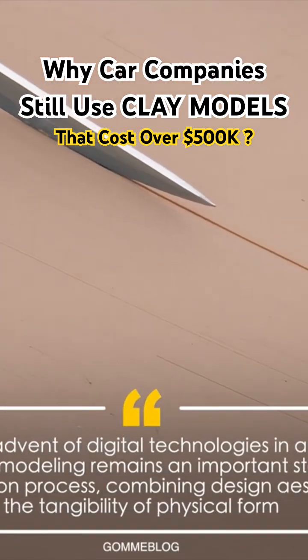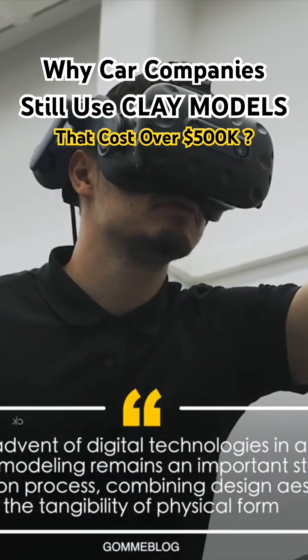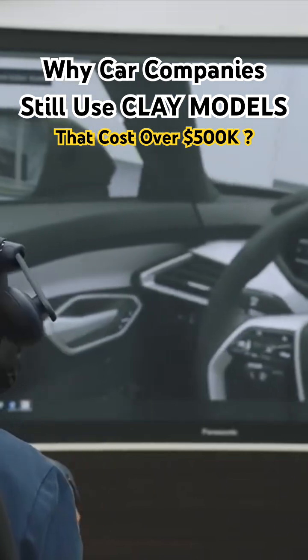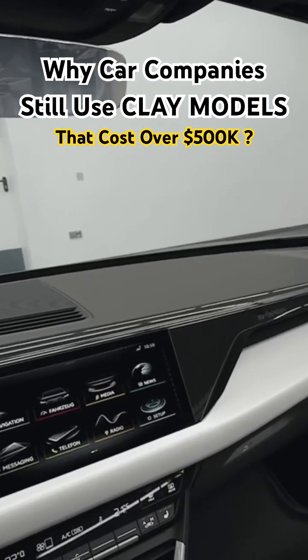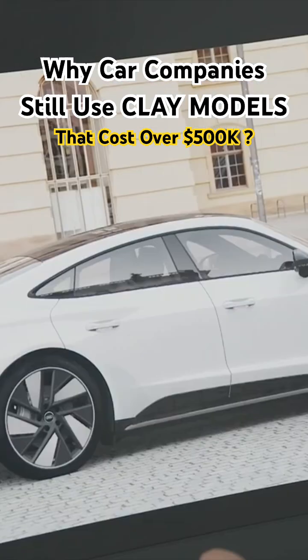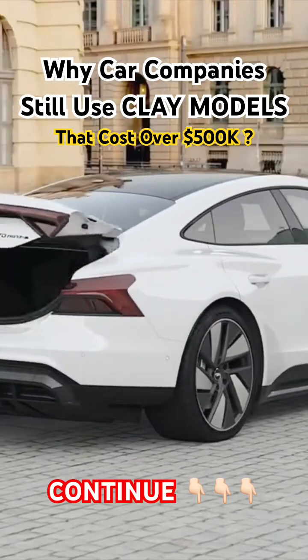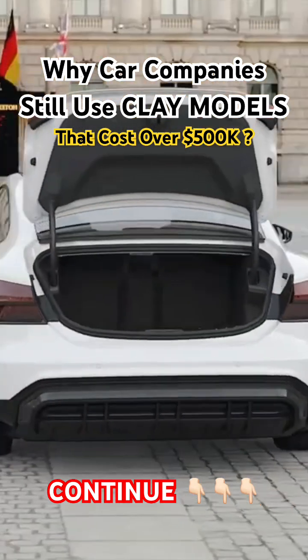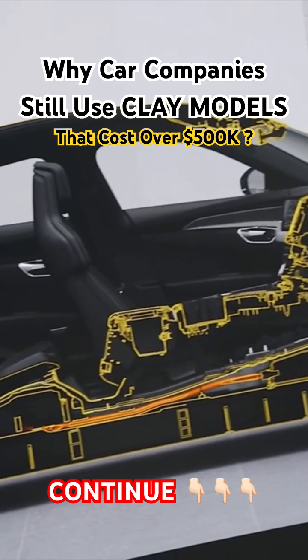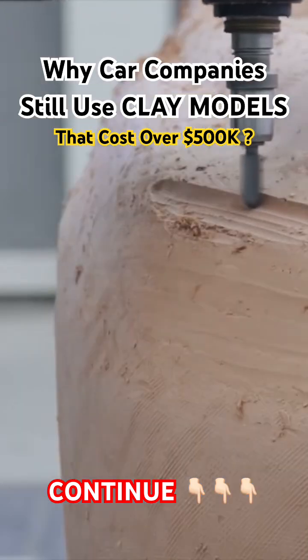However, car companies are gradually moving away from using clay. Clay modeling is expensive, and costs increase based on the company and the complexity of the vehicle. Automotive designers now have high-tech virtual reality software that allows them to design and examine every detail of their cars. So, why do some companies continue to use up to 100 tons of clay every year?